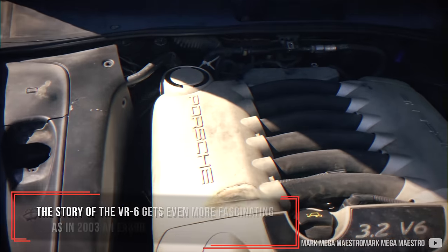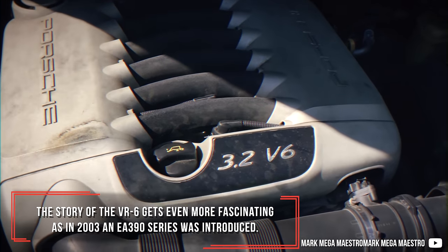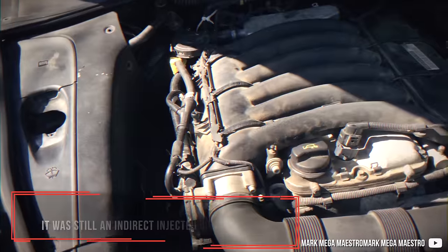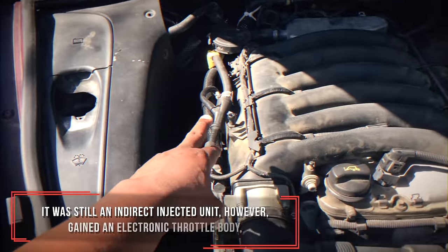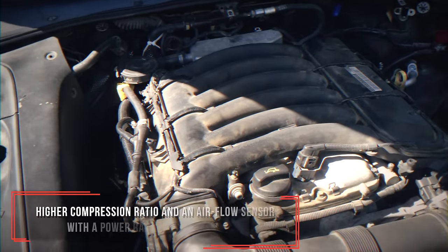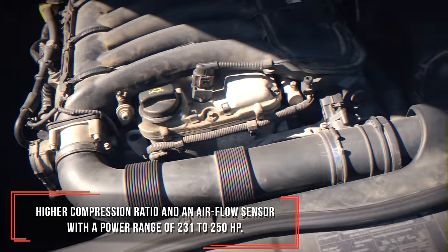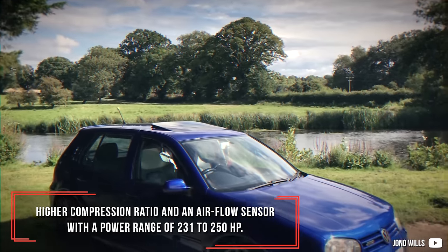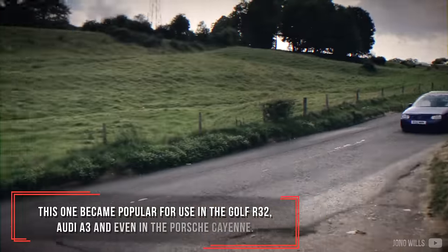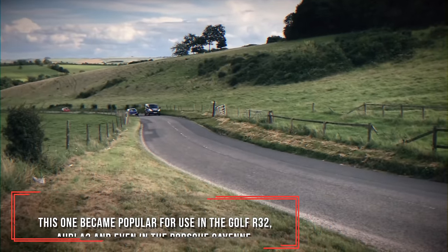The story of the VR6 gets even more fascinating, as in 2003 an EA390 series was introduced. It was still a port-injected unit, however it gained an electronic throttle body, high compression ratio and an air flow sensor, with a power range of 231 to 250 horsepower. This variant became popular for use in the Golf R32, Audi A3 and even the Porsche Cayenne.